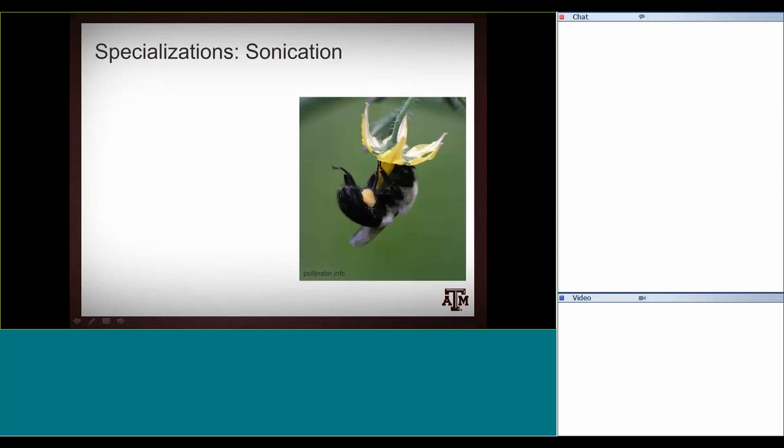So I'll talk a little bit about specializations for pollinators — especially how bees, honeybees, and native bees experience your plants. Sonication, or buzz pollination, is a technique that honeybees do not do. Some plants' anthers don't open — they have a little pore at the tip — so pollen is not readily accessible.